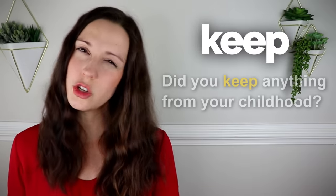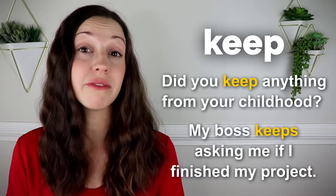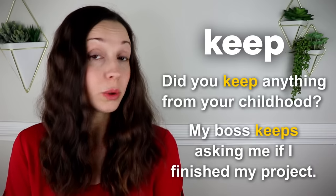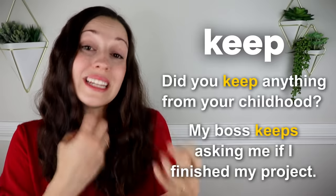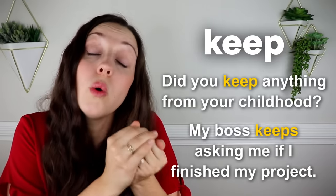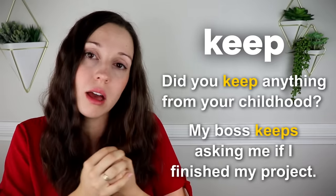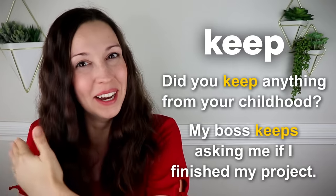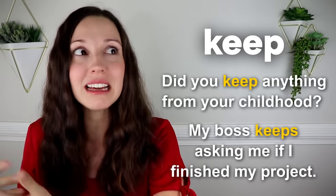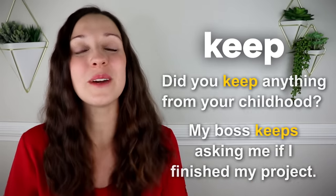Keep. Did you keep anything from your childhood? My boss keeps asking me if I've finished my project. Notice the two ways we can use keep. The first one is retaining something — did you hold on to anything from your childhood, did you keep anything? And the other one is to continue — my boss keeps asking me when I'm going to finish the project.